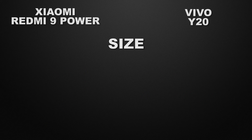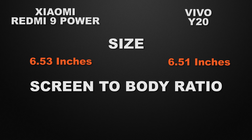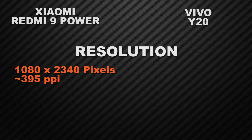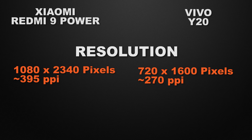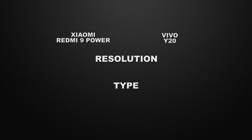Moving to display, the 9 Power has a 6.53-inch screen and the Vivo Y20 has a 6.5-inch screen — approximately the same, so it's a tie. For screen-to-body ratio, the 9 Power has 83.4% versus 81.6% for the Y20, making the 9 Power the winner. The 9 Power also has a Full HD+ display versus the Y20's HD+ display, so the 9 Power wins for sharper images. Both devices have IPS LCD displays, so display type is a tie.